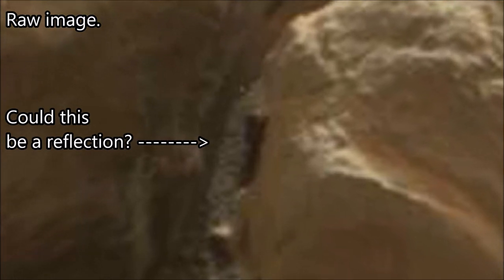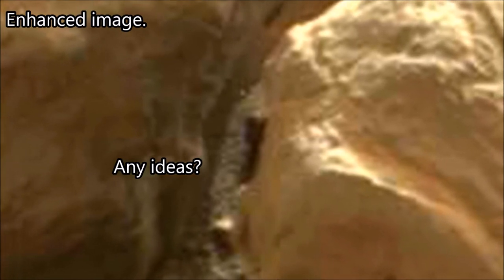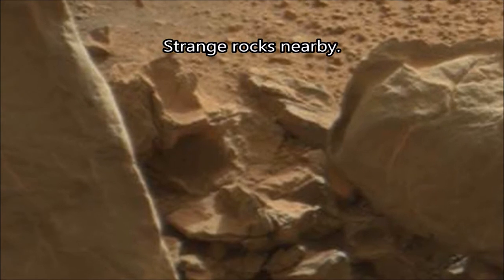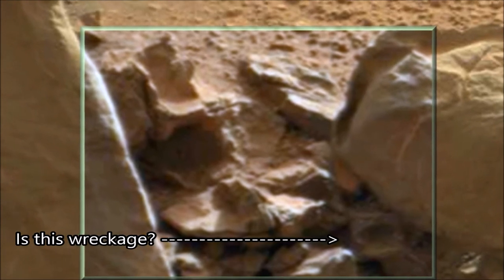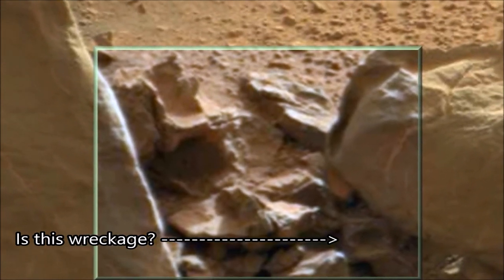This is one of a few similar anomalies I've found like this — Black Rod. It may be a reflection of what's in front of it, it may be a reflection of the rover, but I actually think it's probably part of a camera or something. Who's to say, really?